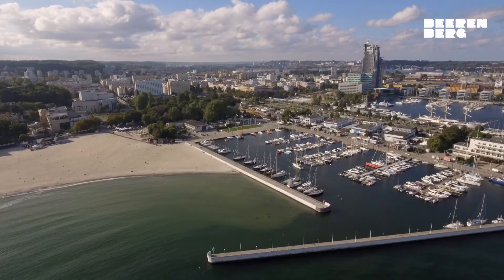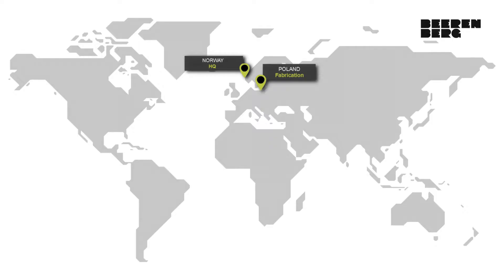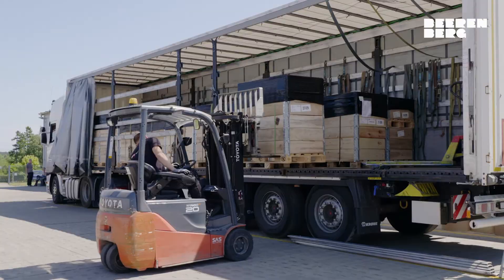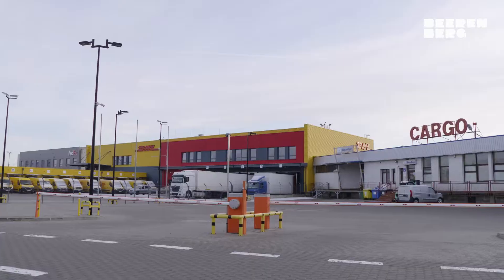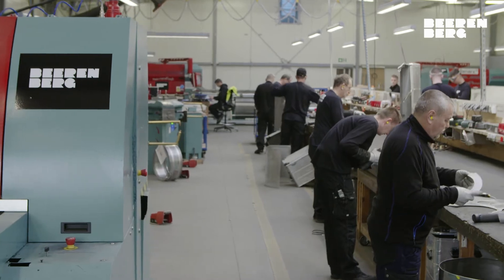Welcome to Bierenberg and our fabrication facilities in Gocicino, Poland. Strategically located in the Pomeranian area of northern Poland, our fabrication facility is close to the logistic hubs of Gdansk and Gdynia, having superior access to transport routes by sea, land and air to all corners of the world.